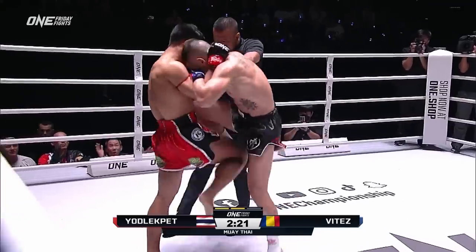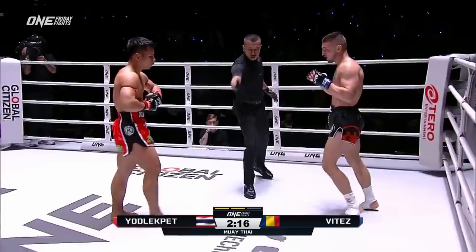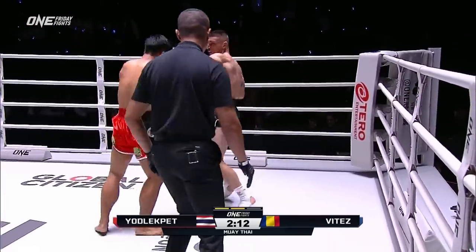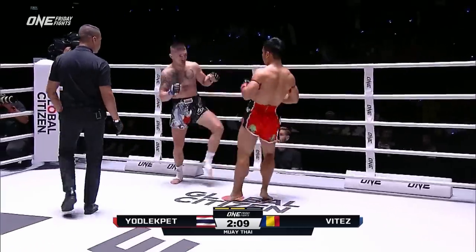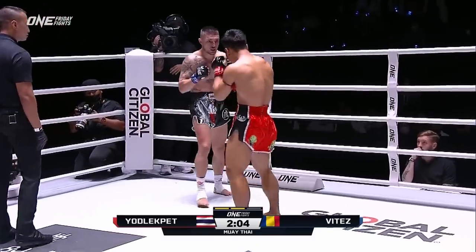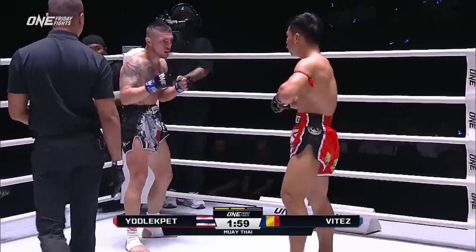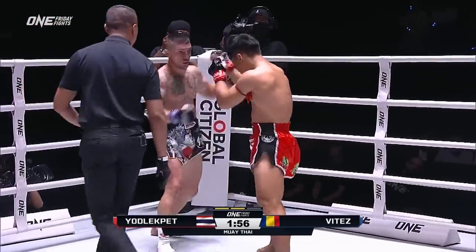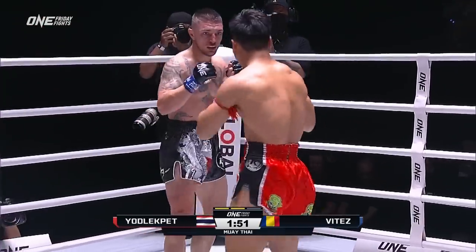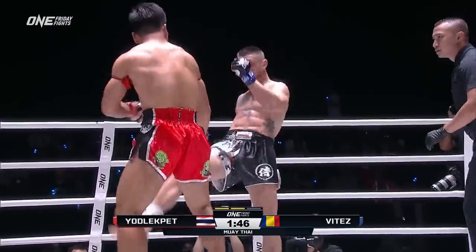Yodlekpet throwing knees inside the legs there of Silvio Vitez, but Vitez throws right back at him. The great thing is Vitez is still standing here, ready to trade. He's pulling a shot — Paul hits him back with his own left. He ropes with the kick; as he came off he threw the hand combination. Silvio Vitez is throwing paws at Yodlekpet. Both fighters ready to stand and bang.